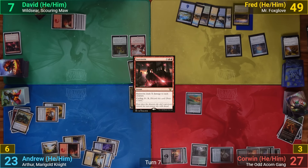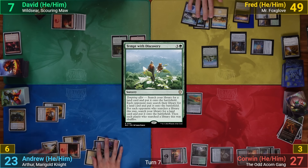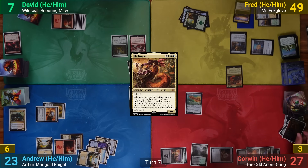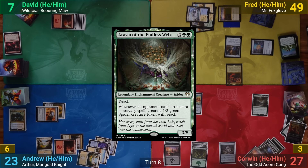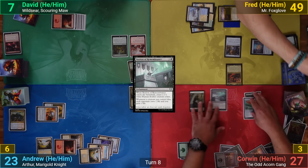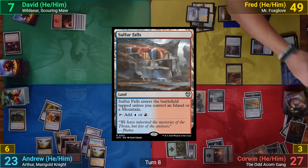Fred draws, plays an Island, then casts Tempt with Discovery — no one takes the deal. Fred gets another Island, recasts Mr. Foxglove, and passes to Corwin. Corwin draws, plays a Forest, casts a Rasta, and follows it up with Bastion of Remembrance. He equips the sword onto Rasta and passes to me. I've got Sulfur Falls for turn and cast Murmuration, followed by Felwar Stone.